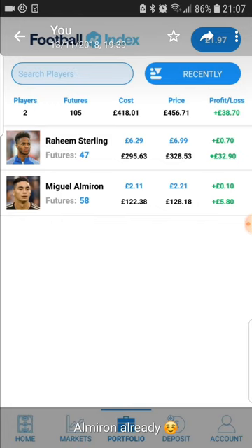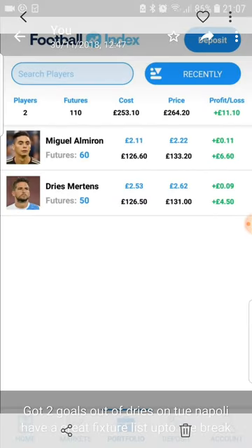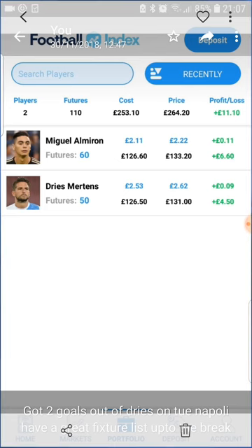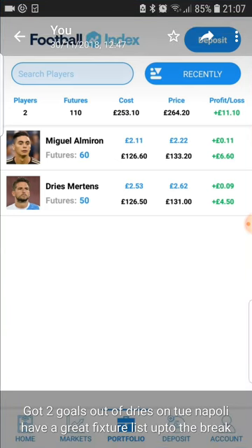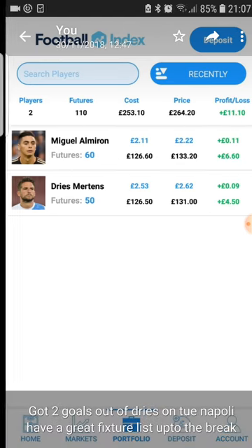Almiron took an initial rise but we ended up losing some money on him. He came out and said he'd definitely be here for the start of next season, and the links became more like Newcastle rather than Arsenal — so it just became less appealing and people dropped out of him. We then moved on Sterling — he did his job, got dividends for us, scored some goals. We went into Dries Mertens for goal bonuses and that type of thing. Mertens worked out pretty well. We made another deposit.